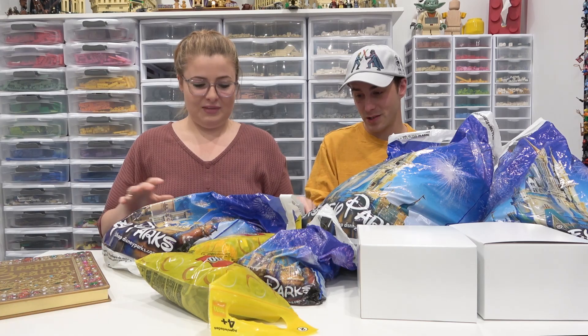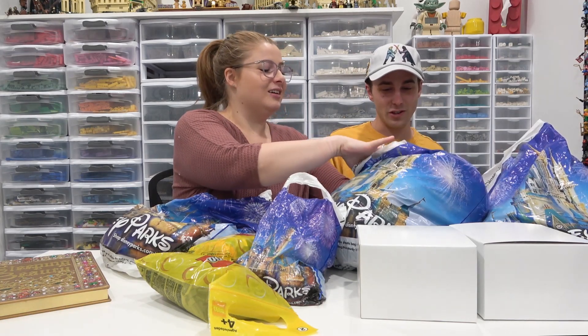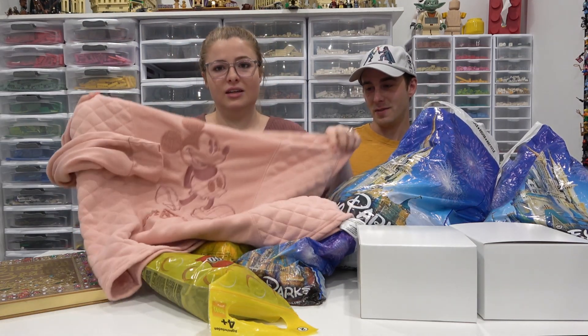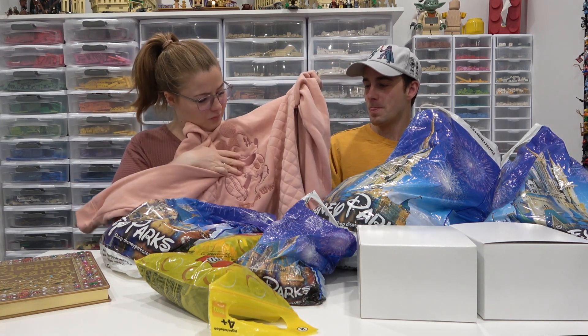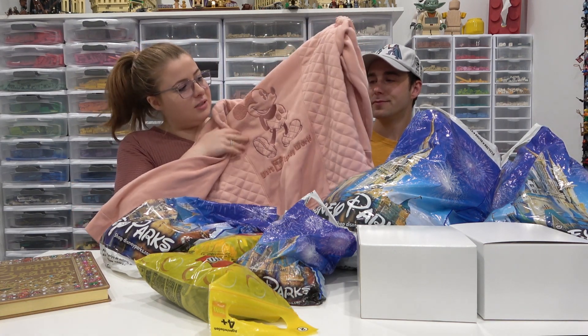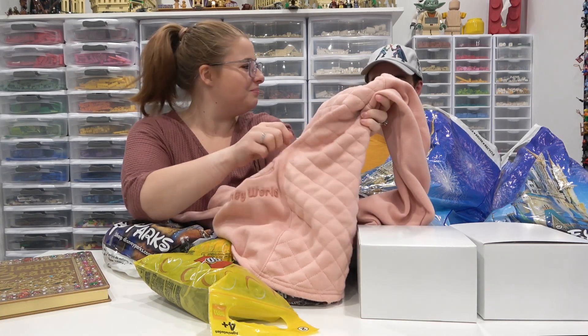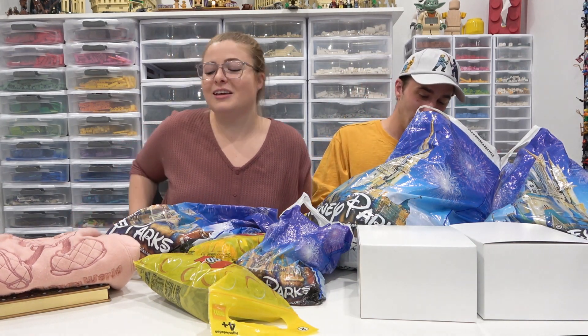I get a sweater on every trip we go on, and Jordan actually picked this one out. It's all pink, it's embroidered, it's got Mickey on it and says Walt Disney World — kind of a quilted-type design. It's my pink sweater. All my sweaters are Mickey, Mickey's my guy. It looks really nice.